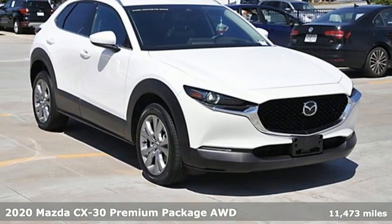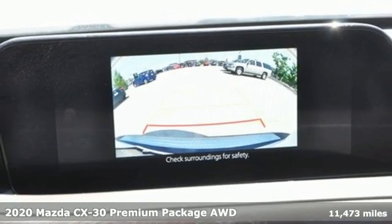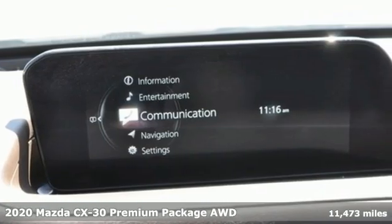Here's a certified 2020 Mazda CX-30. For all the things that drive you, there's Mazda. You'll look forward to every drive with features like these.